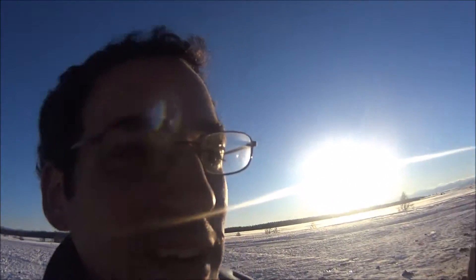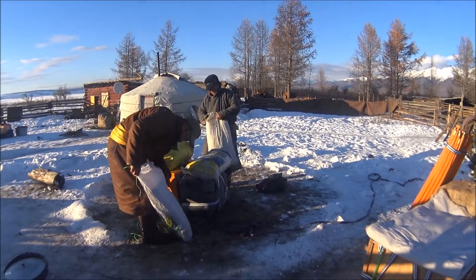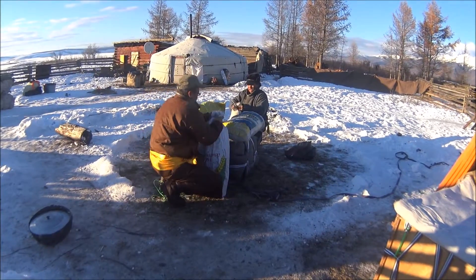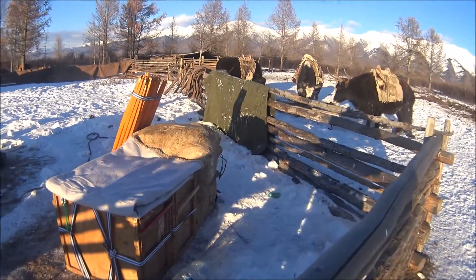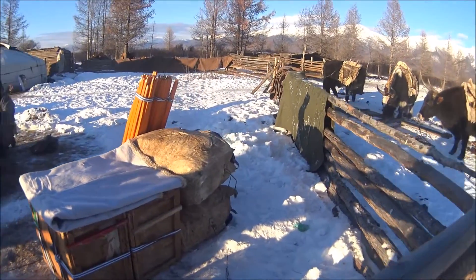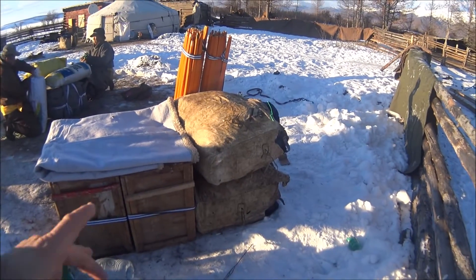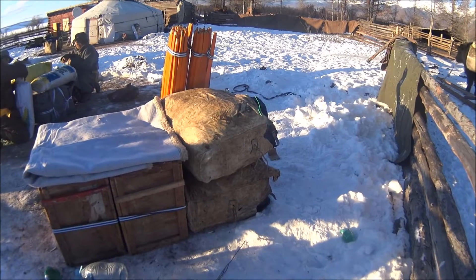I'll show you what we're doing right now. I'm standing here talking like a jerk while other people are working. Badrak and Bimba are loading the saddlebags that we'll be using on the oxen. Some of them are leather saddlebags like these ones over here. And you'll see the poles for our gear right there.